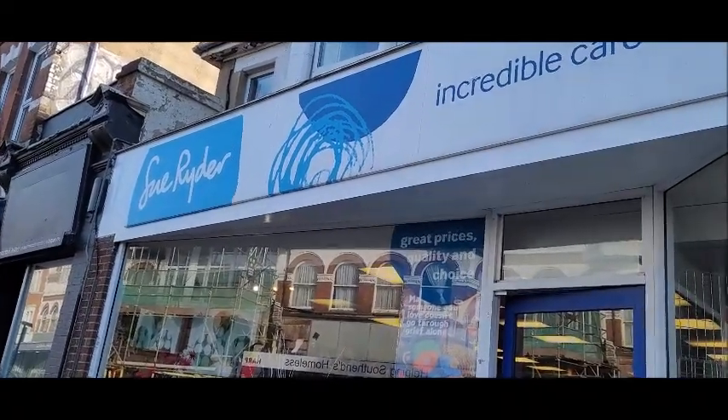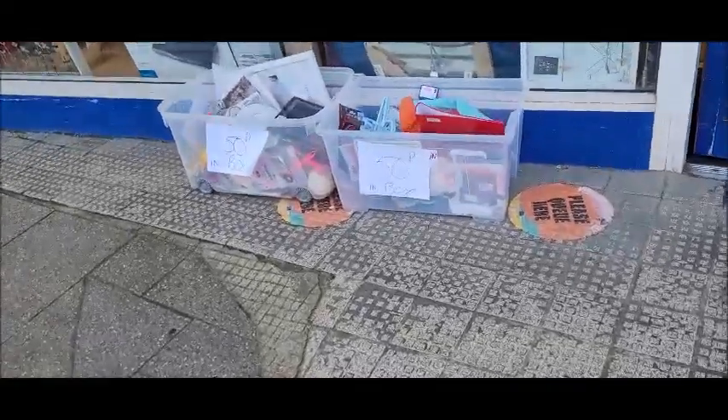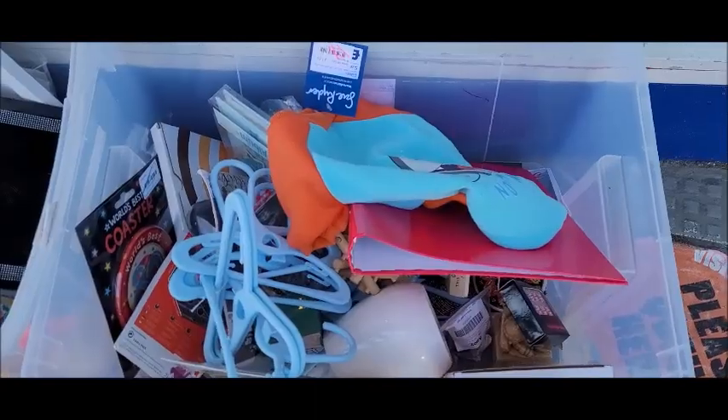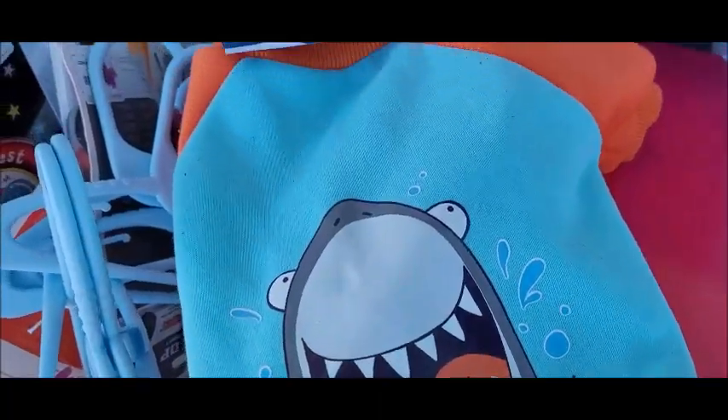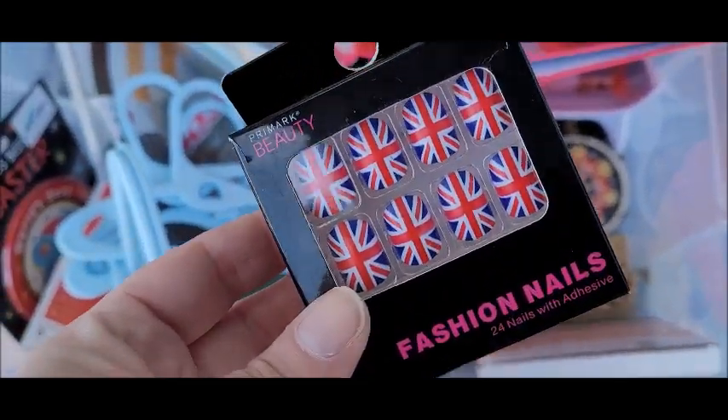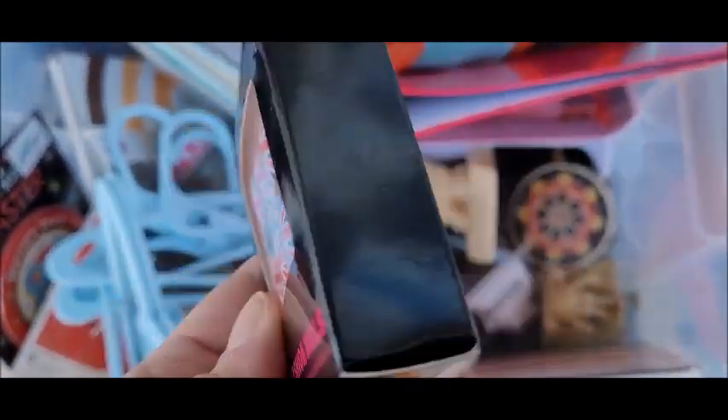Next up, going into Sue Ryder. 50p — everything's 50p in this box and that box! Nom nom nom nom nom — oh look, this is cool, I'm going to get them.